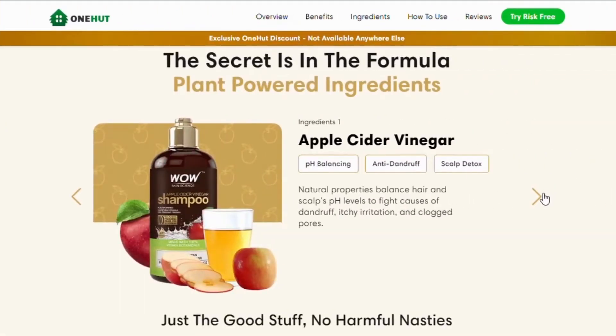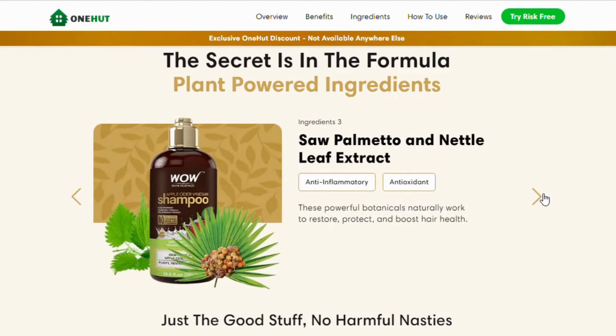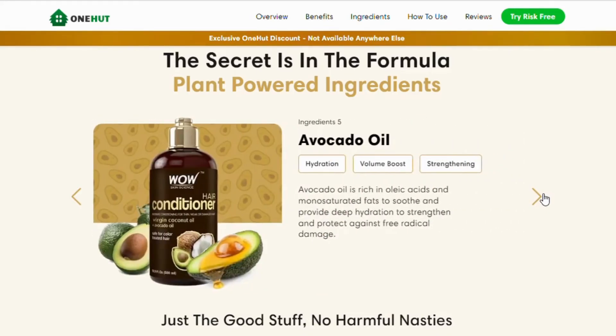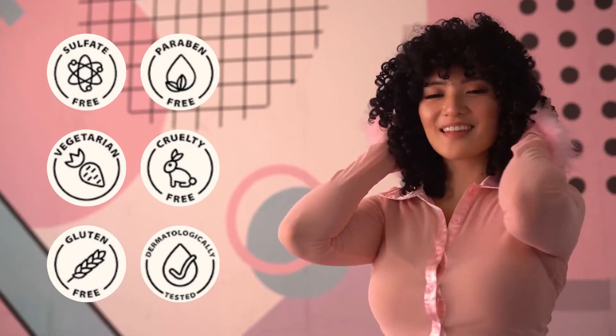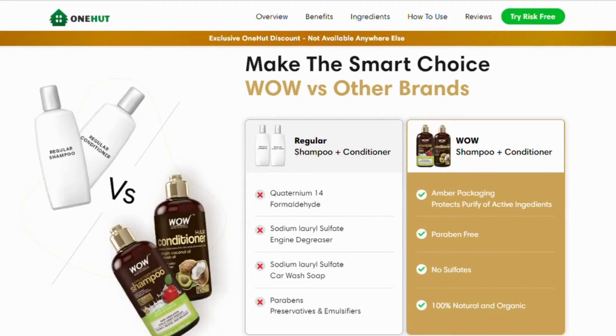The secret is in the formula — plant-powered ingredients that include apple cider vinegar, argan oil, sweet almond oil, saw palmetto, nettle leaf extract, virgin coconut oil, and avocado oil. Furthermore, it is sulfate-free, paraben-free, vegetarian, cruelty-free, gluten-free, and dermatologically tested. The amber packaging also protects the purity of the active ingredients.